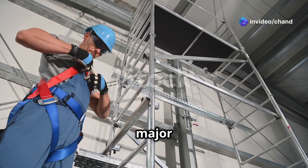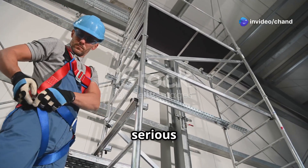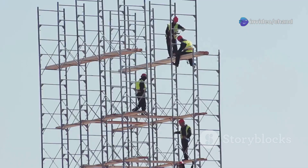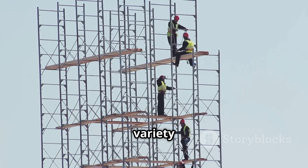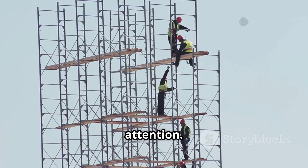Falls from height are a major cause of workplace fatalities and serious injuries worldwide. Hazards of working at height include a variety of risks that need careful attention.